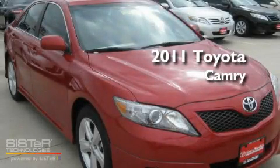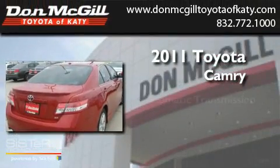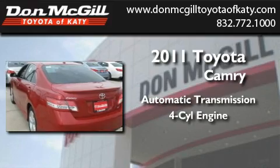This is a brand-new 2011 Toyota Camry. This four-door sedan has an automatic transmission and an inline four-cylinder engine.